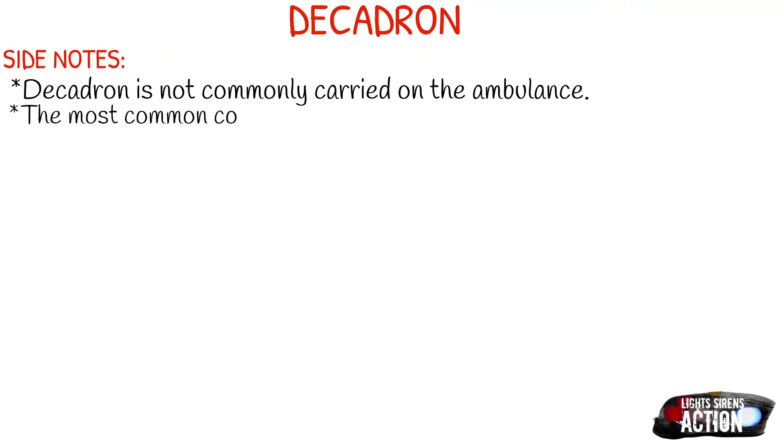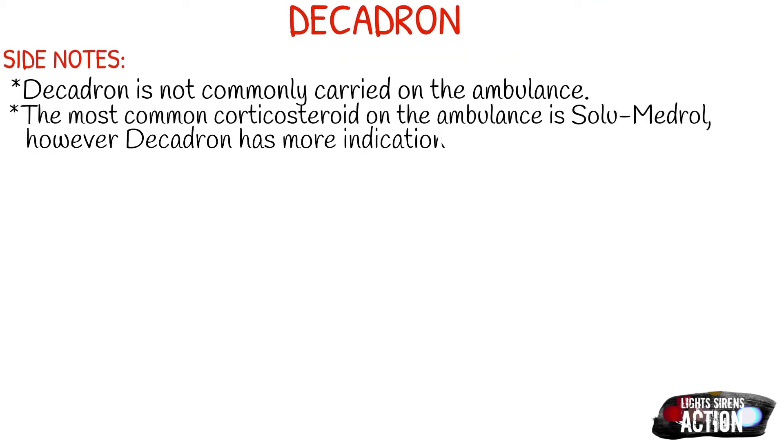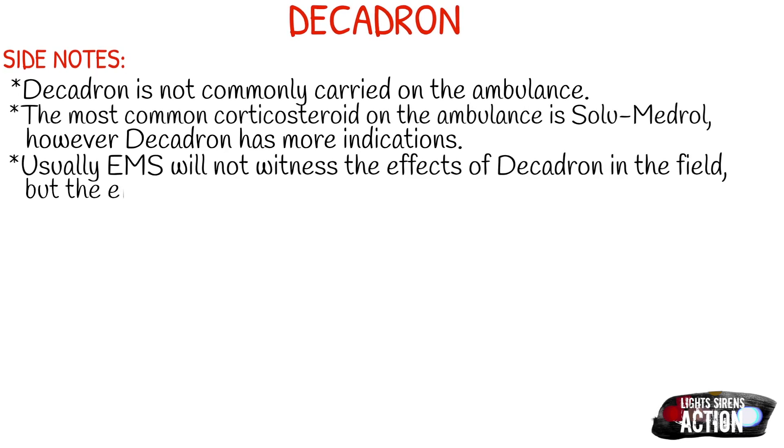If you haven't already seen my Solu-Medrol video, I'll go ahead and link it up in the right-hand corner. Usually EMS does not witness the actual effects of Decadron in the field, because the onset is usually within a few hours and then the effects linger in the body.